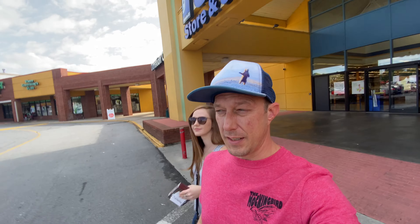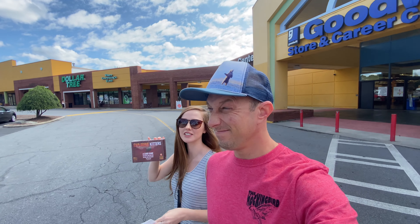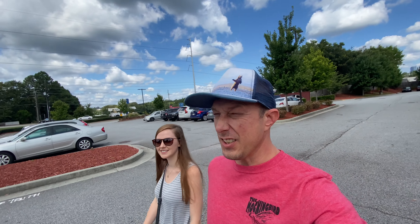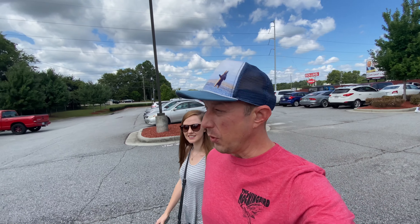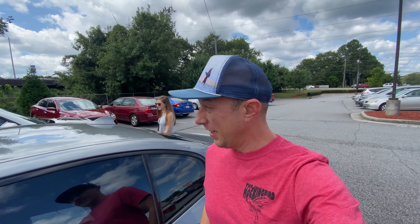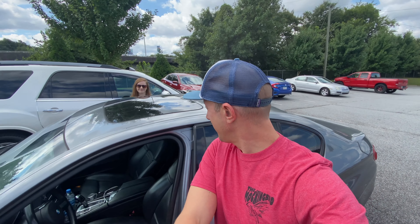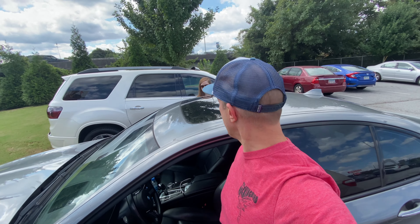We didn't get much there. Got Exploding Kittens — it's a card game, probably get $15 for it. On to the next one. That's another strikeout. We've got to find somewhere else to go. We're deep in Atlanta right now, so it's taking a while to get from one store to the other. We might start heading to some Salvation Armies instead.